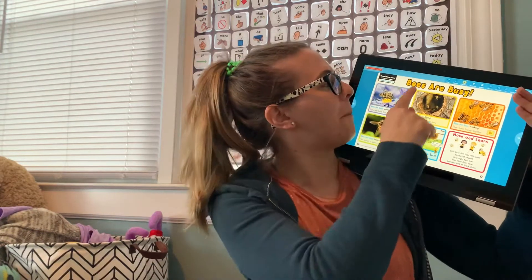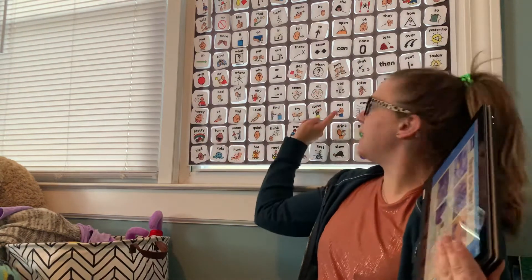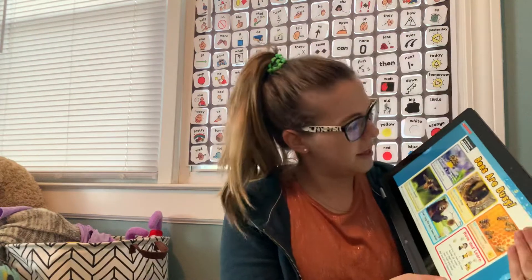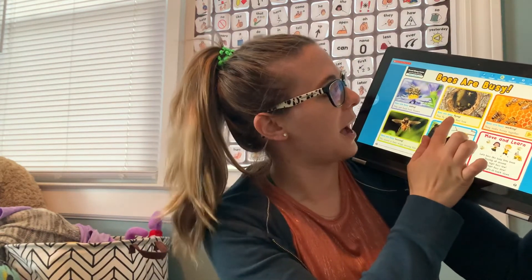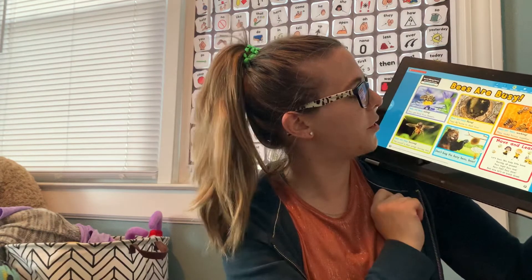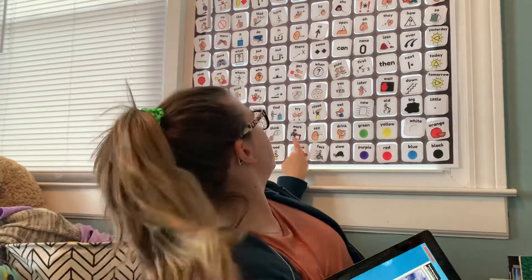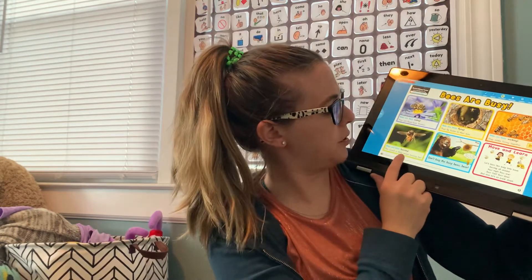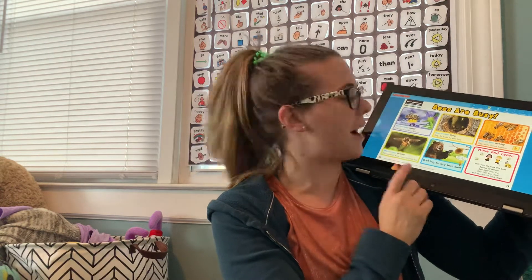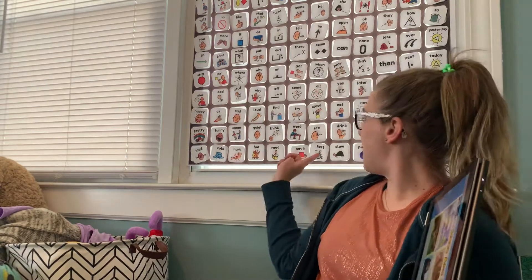Bees are busy. Bees are busy eating — they get food from flowers, just like us. Bees are busy flying; they fly back and forth to their home, which is their hive. Bees are busy working. Bees are busy buzzing. The sound is their wings moving really, really fast — that buzz sound you hear is their wings moving really fast.